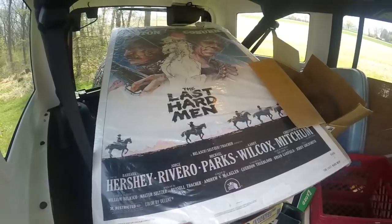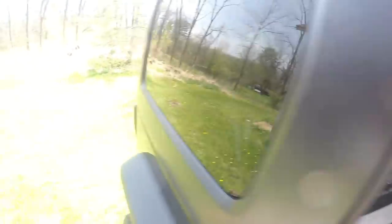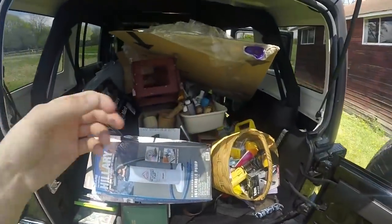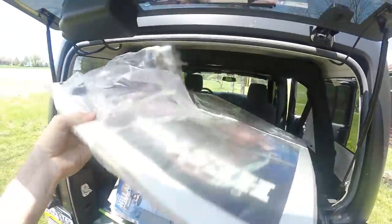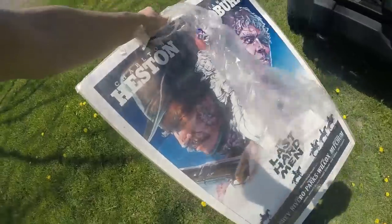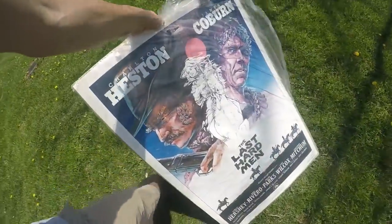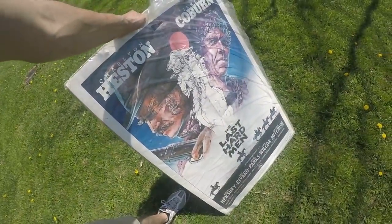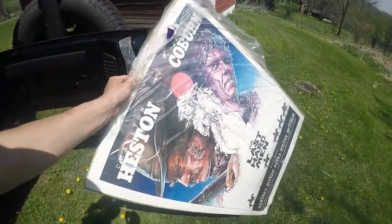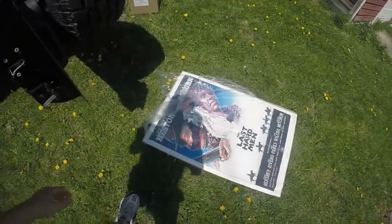This is probably my favorite thing out of everything I bought today. We can pull this out from the back side — it's like a movie poster. You can see stuff is falling out. There we go — it's a movie poster. I think it's from the 70s. Very, very interesting. That was in a row at the end.